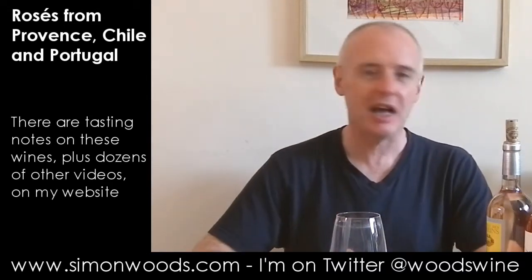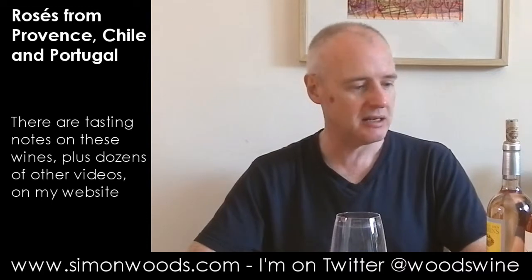Hi there, Simon from SimonWoods.com. I have three rosés here in front of me and I'm going to taste them in order of ascending darkness, so let's get straight into it.